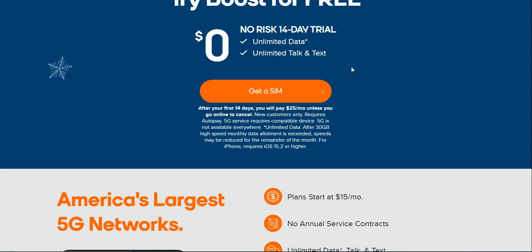Unlimited data means 30 gigabytes of high-speed data monthly. Once that data allowance is exceeded, speeds may be reduced for the remainder of the month. For iPhones, it requires iOS 15.2 or higher. Basically this is the $25 plan — if you don't go online and cancel after the 14 days, you will pay $25 a month.